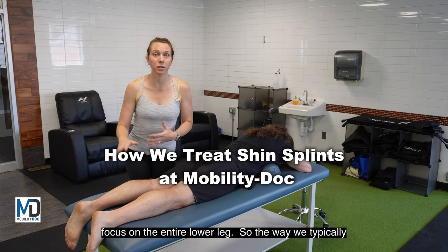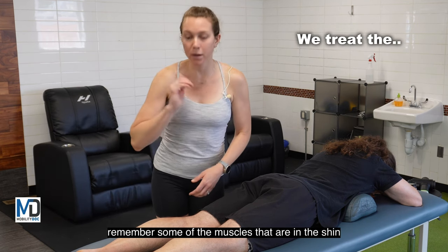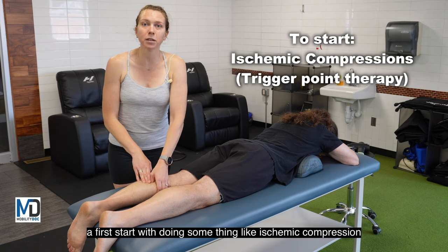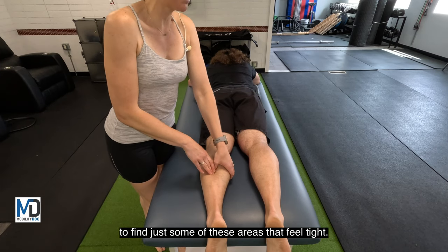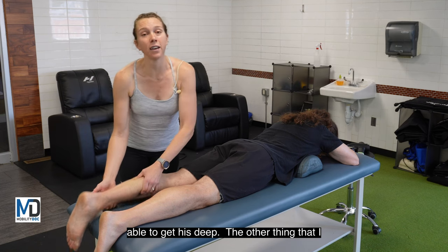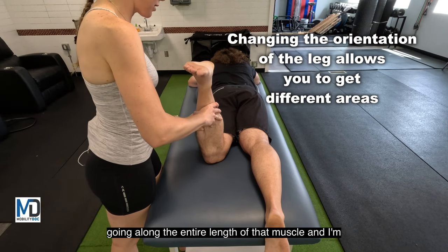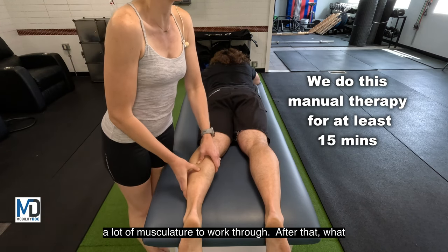When I treat shin splints I focus on the entire lower leg — the calf, the front of the leg through the shin area, and even the foot, because some of the muscles in the shin area connect into the bottom of the foot as well, so we need to go through the entire length of the muscle. I typically start with ischemic compression and soft tissue mobilization — what we sometimes call trigger point therapy. I'm trying to find areas that feel tight, with the muscle in a relaxed position so I can get deeper. I also like to bend the knee to get a little bit deeper. I go along the entire length of that muscle for at least 15 minutes because there's a lot of musculature to work through.